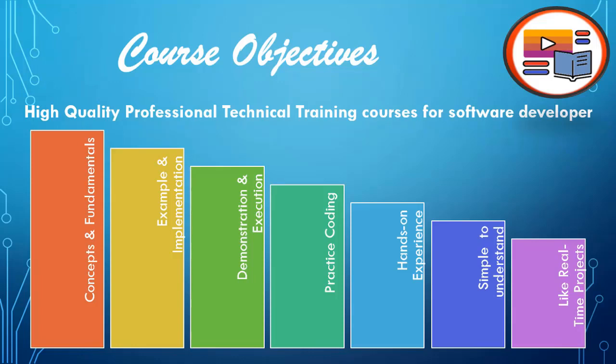Whether you are a beginner, intermediate, or expert, we believe that concepts and fundamentals must be clear. We help with simple examples, live demonstrations, and execution, along with practice coding for hands-on experience. This will help you understand and interpret these concepts and fundamentals to integrate them in real-time projects. Support is available via email.